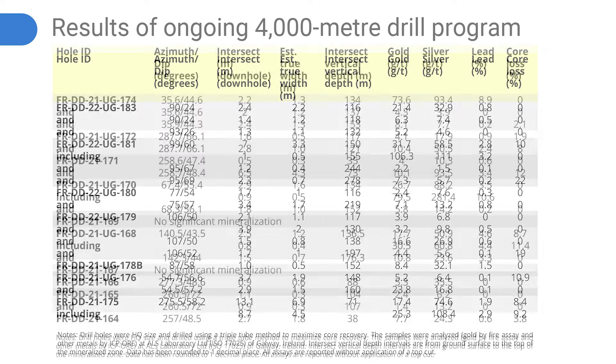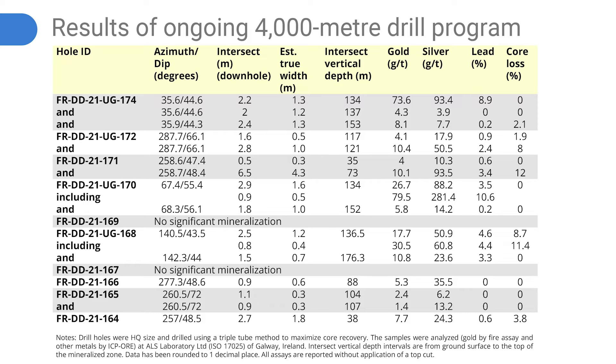That drill program had two key catalysts for us. The first was to expand the resources, which I think we have done. The second was to increase our confidence on some of the inferred areas that would support our mining plan, which I think we have also done. I think we've actually exceeded what we initially started. When I got involved about a year ago, I didn't really understand these dilation zones, and now we've been able to pinpoint where these dilation zones may be occurring.